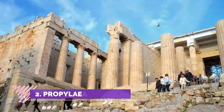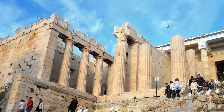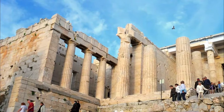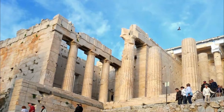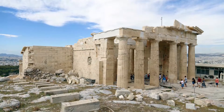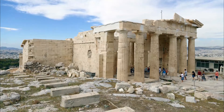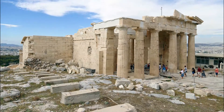Number two: Propylaea. The monumental gateway to the Acropolis, the Propylaea, was built under the general direction of the Athenian leader Pericles. Phidias was given responsibility for planning the rebuilding of the Acropolis as a whole at the conclusion of the Persian Wars. According to Plutarch, the Propylaea was designed by the architect Mnesicles, though we know nothing more about him.